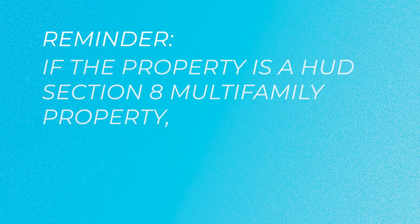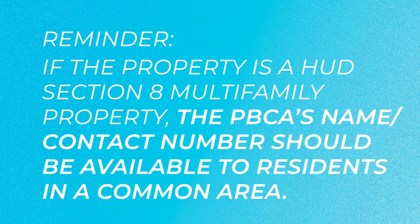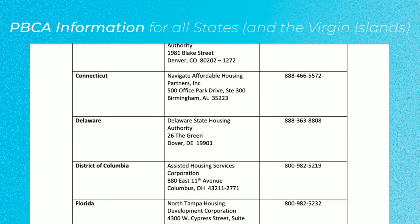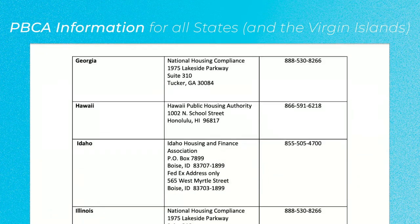The brochure also reminds owners, agents, and residents that if the property is a HUD Section 8 multifamily property, the performance-based contract administrator's name and contact number for the property should be posted and available to residents in a common area. HUD conveniently lists the PBCA's information in the brochure for all states and the Virgin Islands.